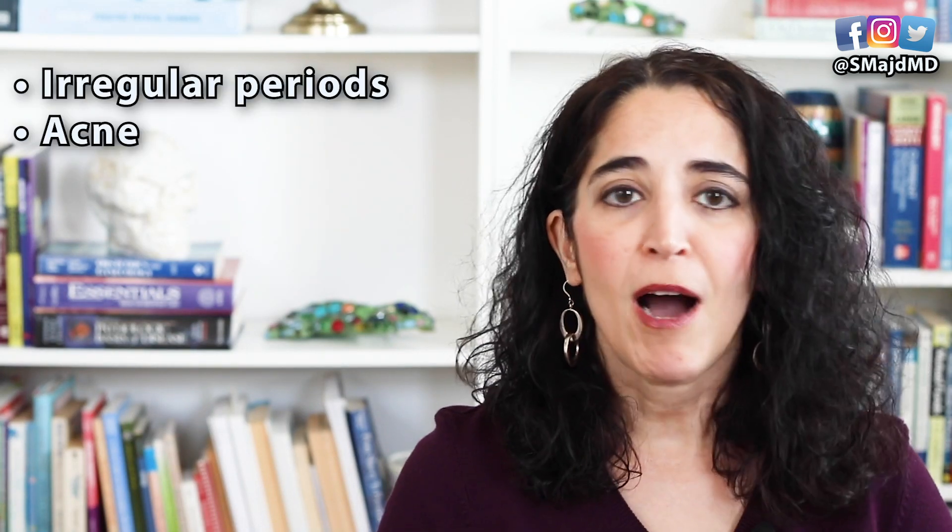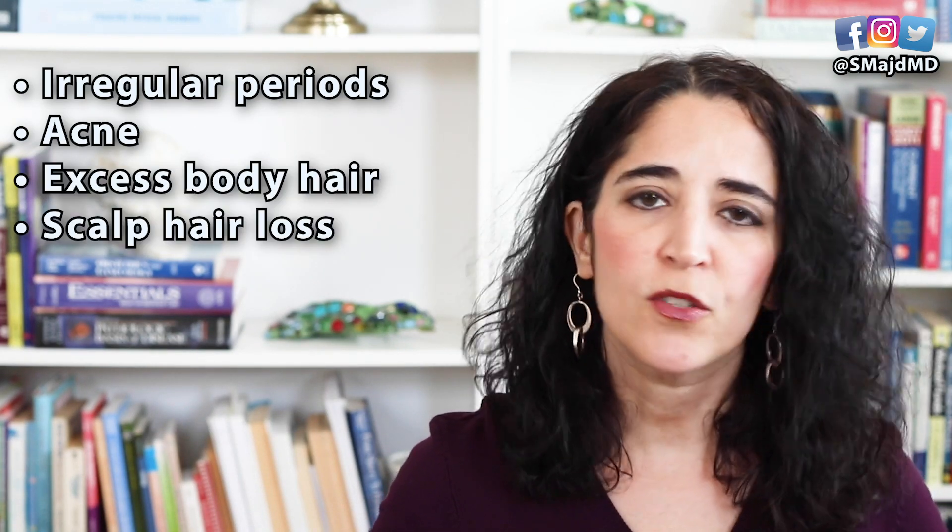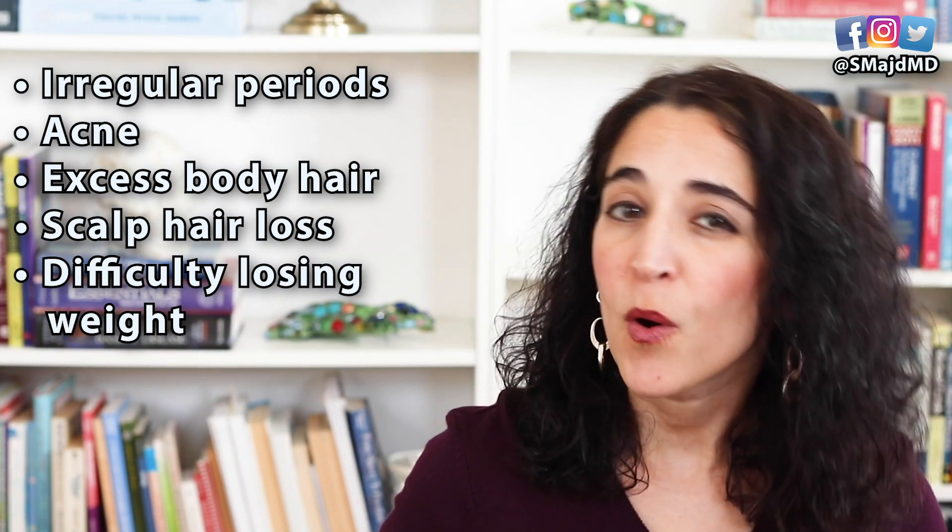Irregular periods, acne, body hair, scalp hair loss, difficulty losing weight. So many PCOS women suffer from some or all of these symptoms. Today, I'll be reviewing the top 6 medication options that we currently have to battle these symptoms.